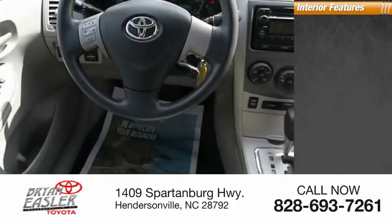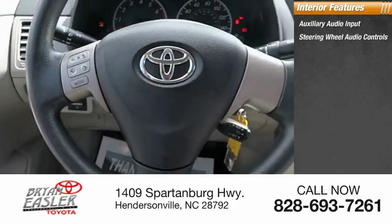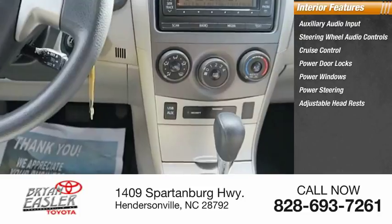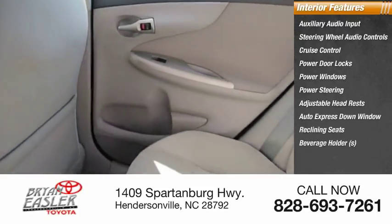Inside you'll find auxiliary audio input, steering wheel audio controls, cruise control, power door locks, power windows, power steering, adjustable headrests, auto express down window, reclining seats, and beverage holders.